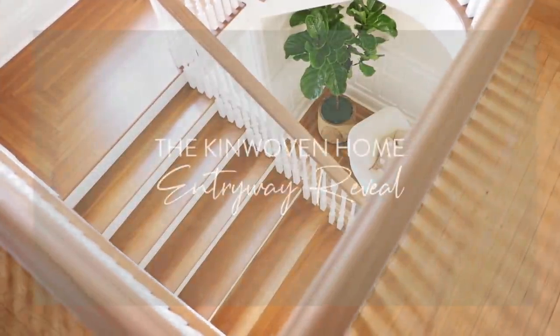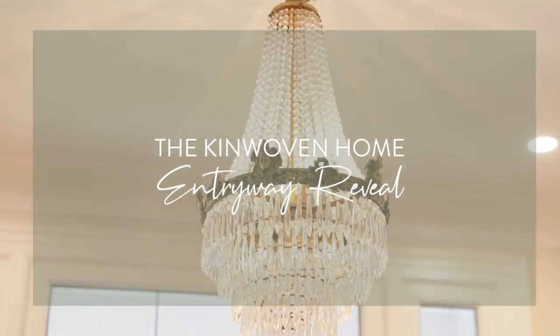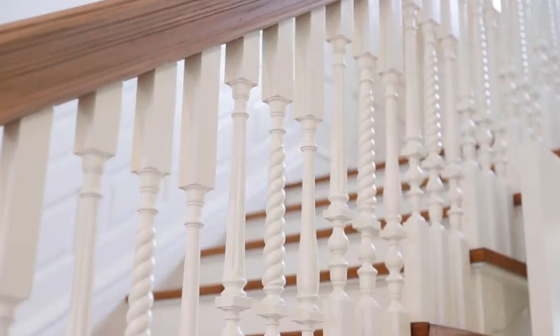Hey guys, welcome back to The Kinwoman Home. My name is Shara and today we are finally going to be revealing the entryway and the staircase of this house. When you first walk into our home, you're greeted with this amazing staircase.